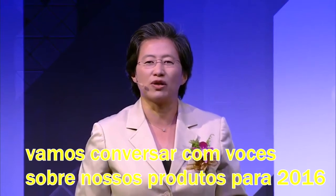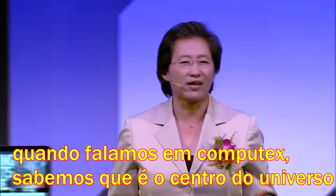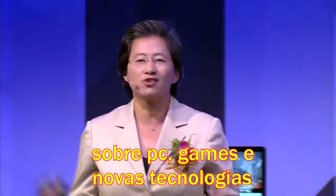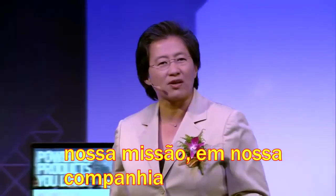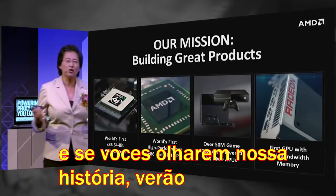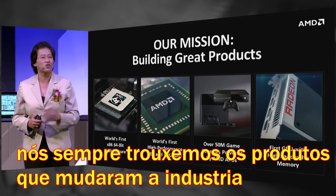Today I want to talk to you about our 2016 products. If you think about Computex, it really is the center of the universe when we talk about PCs, gaming, and new technologies. Our mission as a company is really about building great products, and if you look at our history, we've always brought out those products that changed the industry.